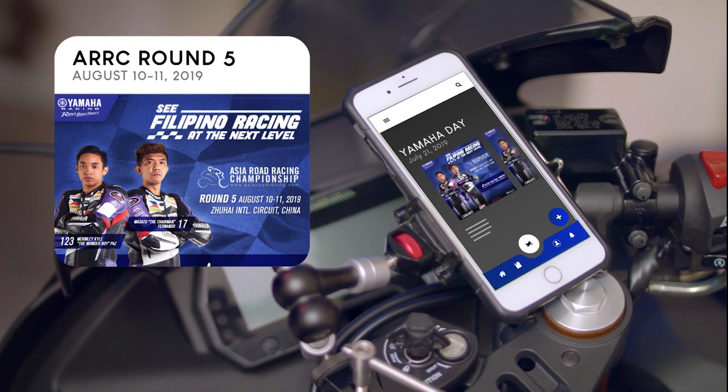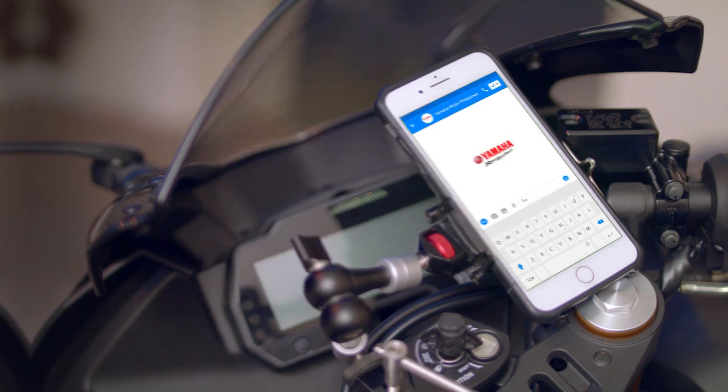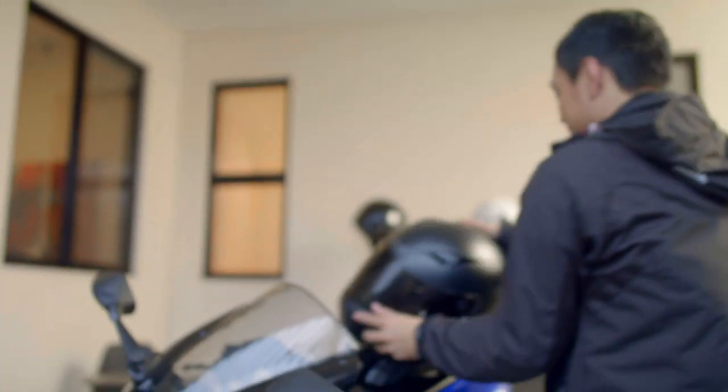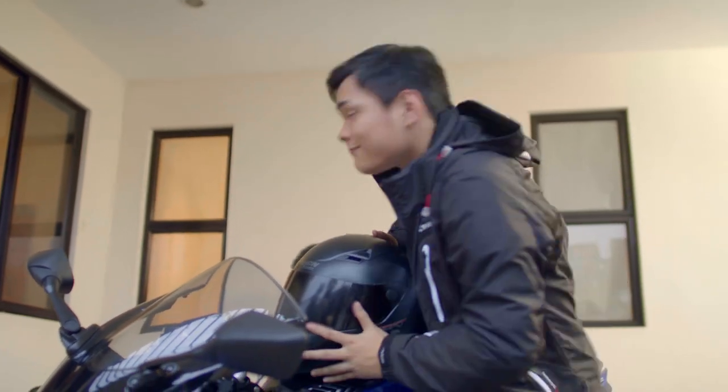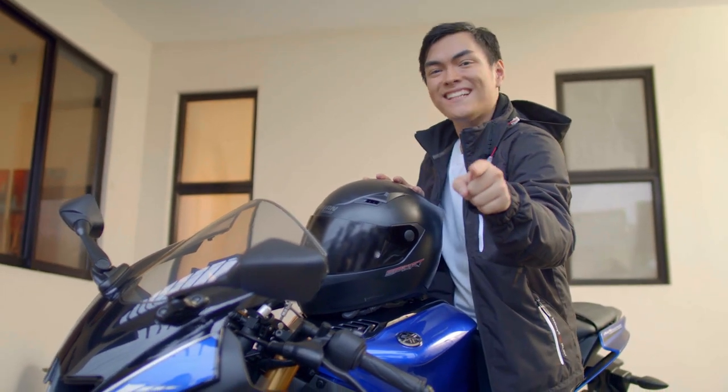This app also keeps me updated on the latest Yamaha products, news, and events. And if I have any questions, I can always give them a chat. Remember, everything you love about Yamaha is now at the palm of your hands. It makes your ride that much better, so make sure you get your Yamaha Rev Buddy today!